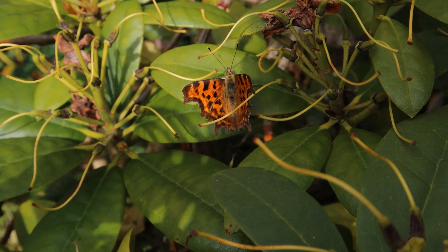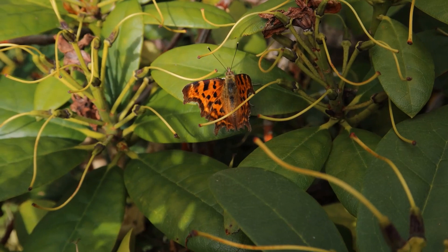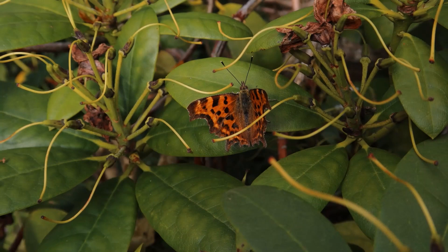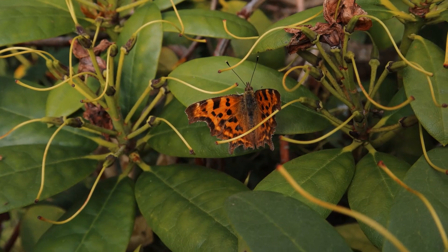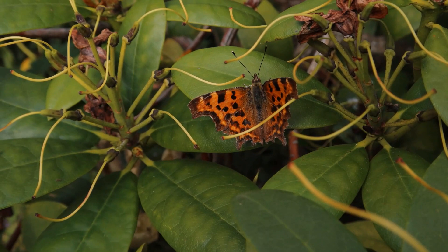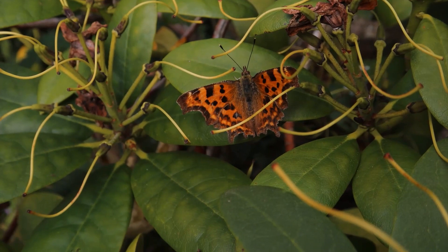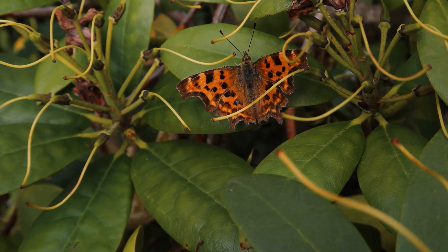This beauty is a comma butterfly, related to the peacock, the small tortoiseshell, and the red admiral. Not quite as flashy in terms of colours maybe, but I think these are gorgeous — almost my favourites. Look at those beautiful scalloped wing edges — an absolutely unmistakable butterfly. Beautifully camouflaged as a dead leaf when its wings are shut. Called a comma because on the underside, which you can't see, they have a white C-shaped comma mark in the middle of the wing. Very easy to identify if you get a good look at them. Glorious.